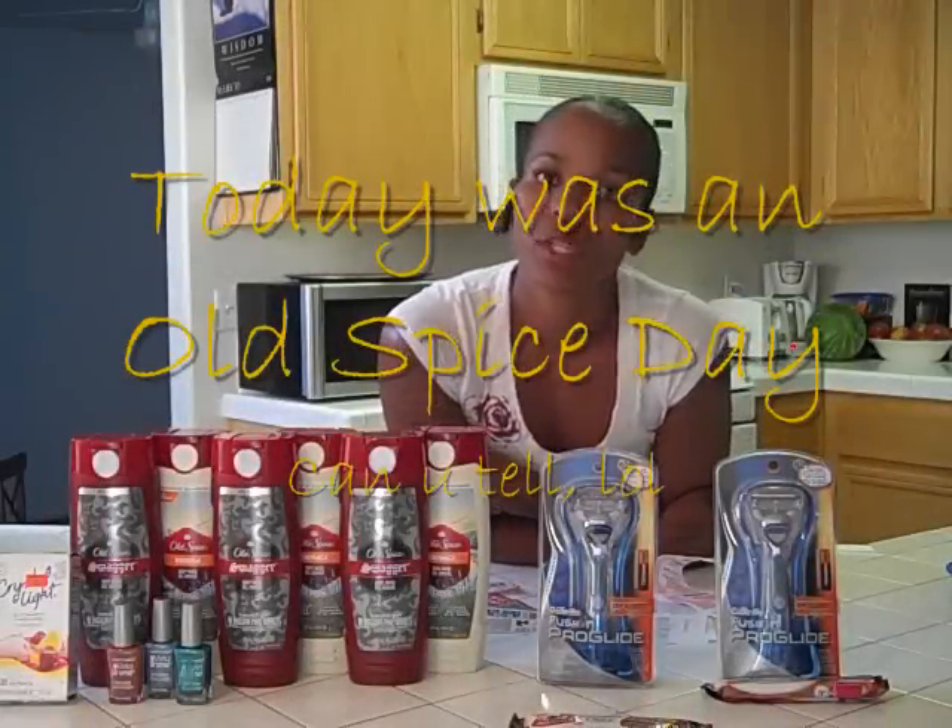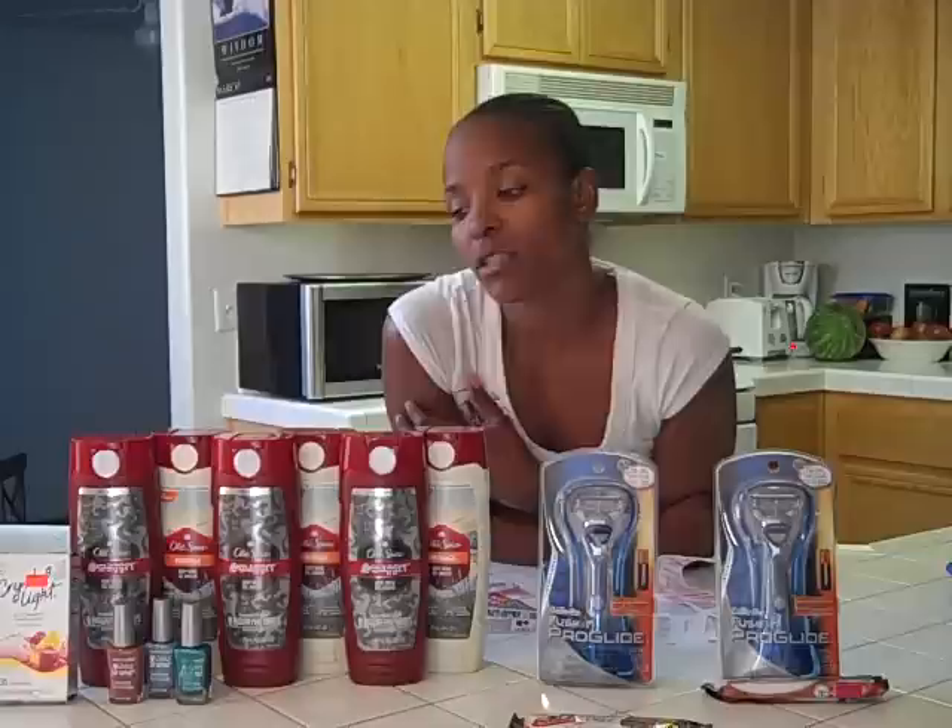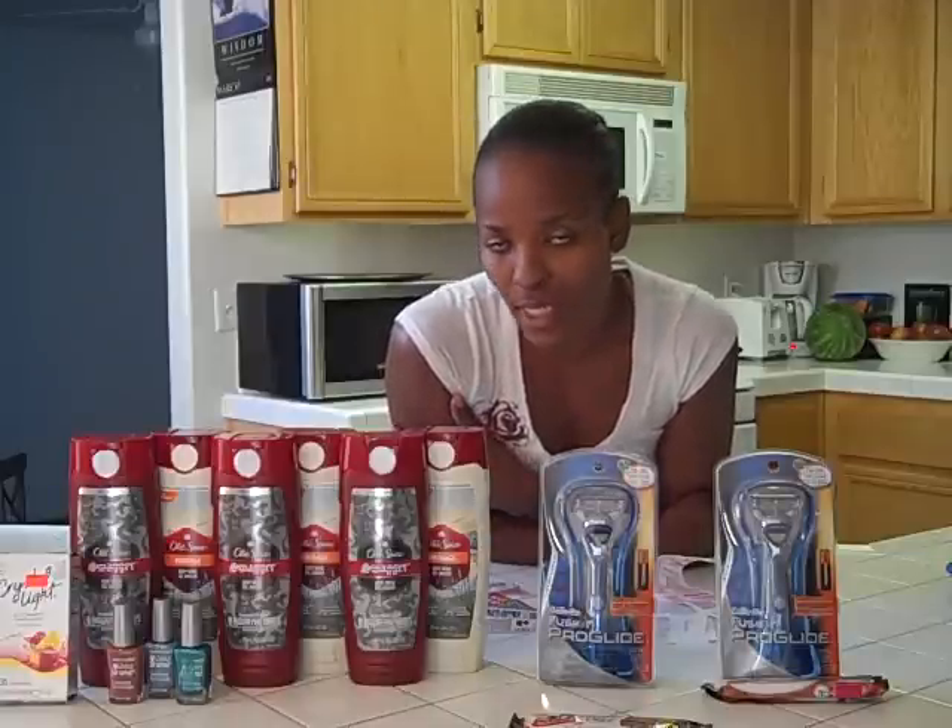Okay guys, I'm back for another coupon video, and this video I went to Walgreens again. That's like my favorite place to go because it gives you so much back in rewards versus CVS or Rite Aid. CVS, I've noticed, don't give you back a whole lot, so I really don't go there very much.